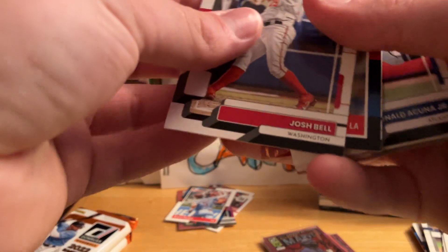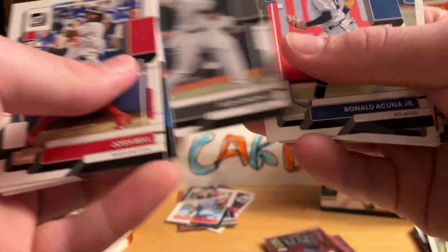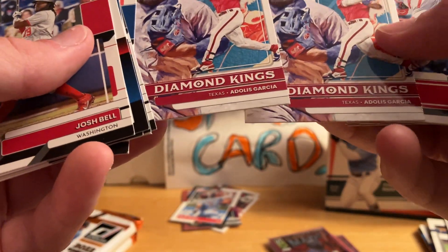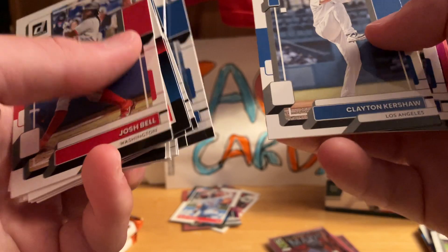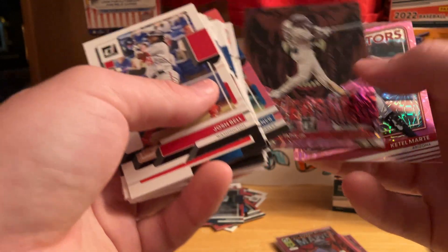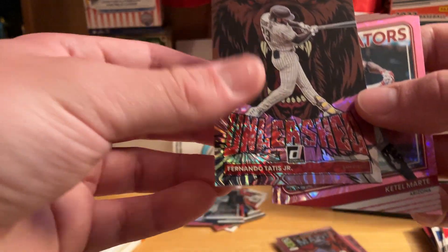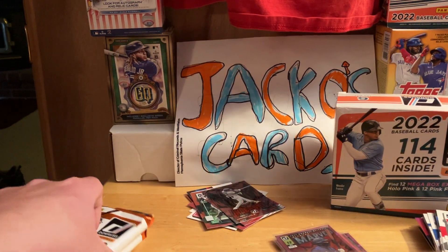Josh Bell, Max Muncy, Ozzie Albies, Jesus Sanchez, Eloy Jimenez, Ronald Acuña, Jackson Chourio, Adolis Garcia — and then Adolis Garcia again! The same card back to back in a pack, that's pretty bad. Juan Yepez, Charlie Morton, Ian Happ, Clayton Kershaw, Marcus Stroman. That's cool — the Babe Ruth pink. And then Fernando Tatis — boy, if only he wouldn't have gotten suspended for PEDs, so that's pretty worthless. The Unleash card.